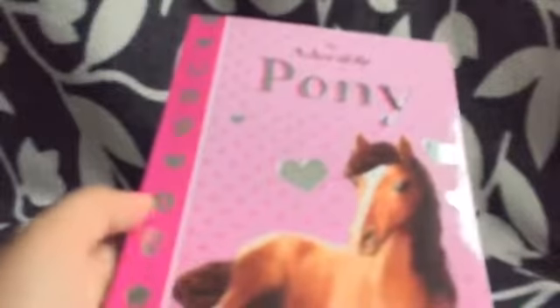And then at the back it shows some pony care tips, so yeah it's pretty cool and I can't wait to start reading this. I am definitely going to start a new series on my channel.